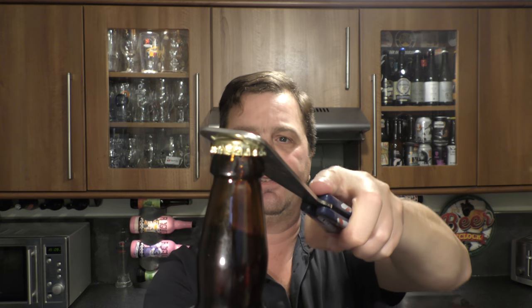For a moment there I thought we lost the bottle opener — found it. Nice bit of smoke on the bottle opening.